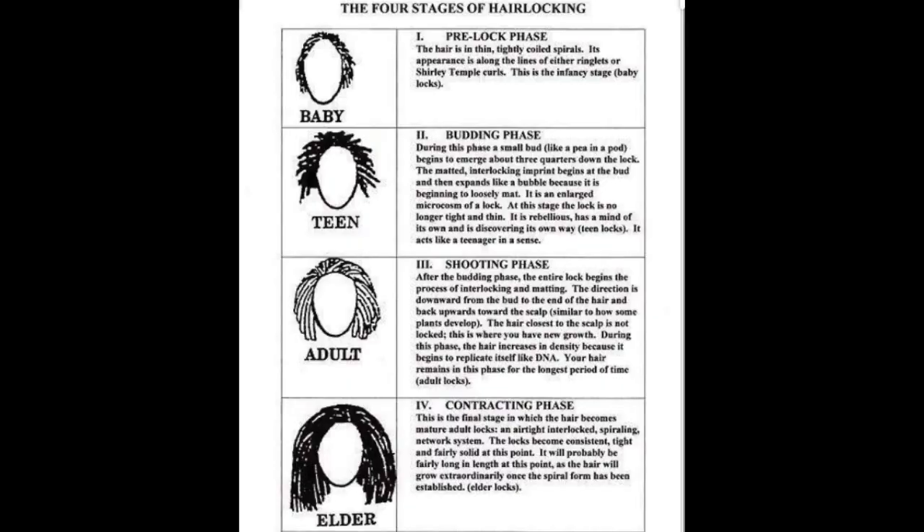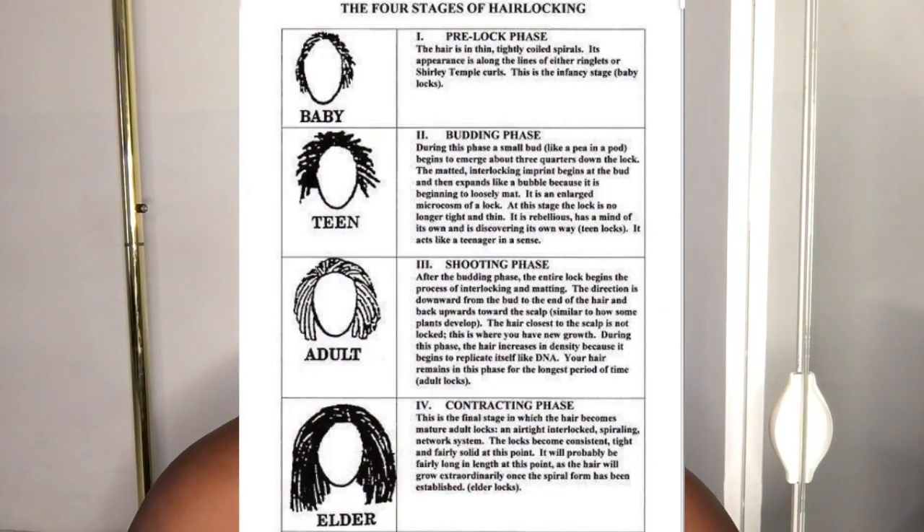What's up you guys, it's Ashley and I'm finally back with another video. Today's video is going to be all about the stages of locks. If you have locks you've probably seen this picture — I saw it before I even started locks on Instagram. It's basically a chart that highlights the different stages of locks. It starts with baby locks, also known as the pre-lock phase, teen locks, also known as the budding phase, adult locks, also known as the shooting phase, and elder locks, which is the contracting phase.